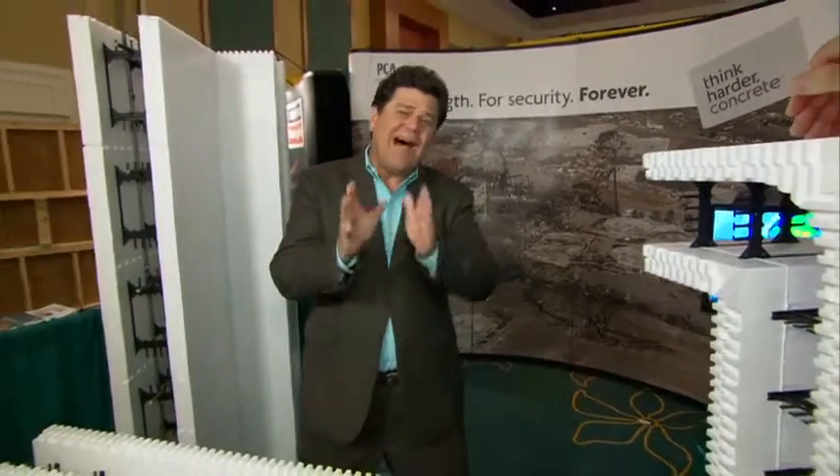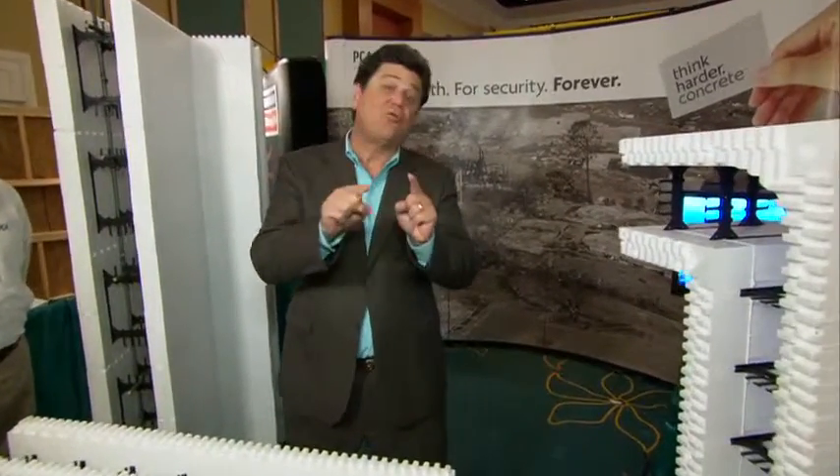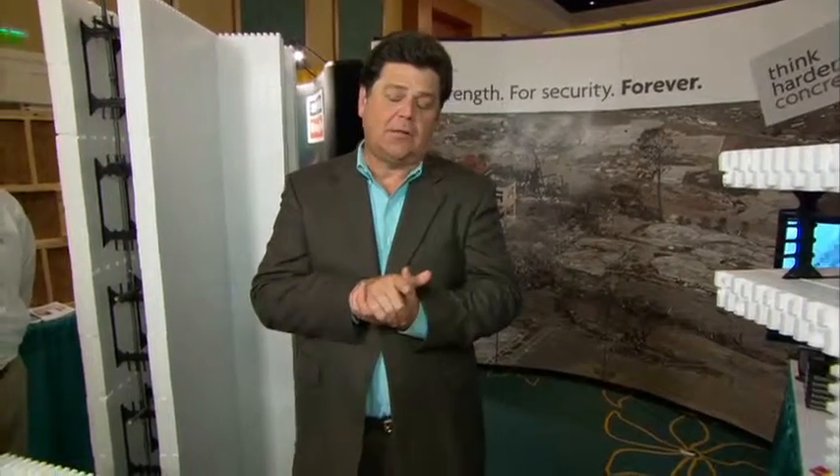I'm John Zeroth at the National Hurricane Conference in Orlando. There's a lot of people out there who don't think there's anything you can do to strengthen your house against hurricanes for less than $10,000. That's absolutely wrong.